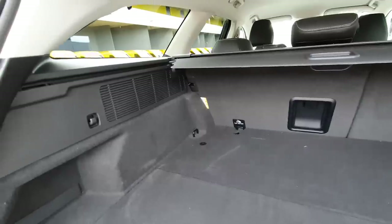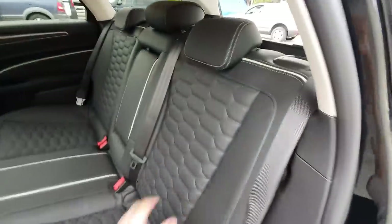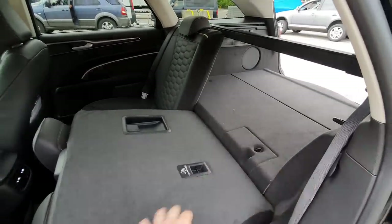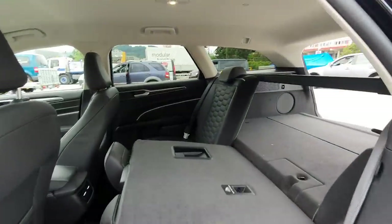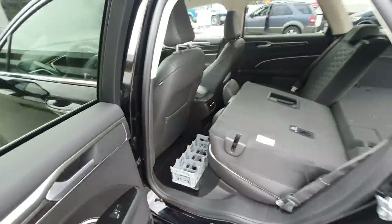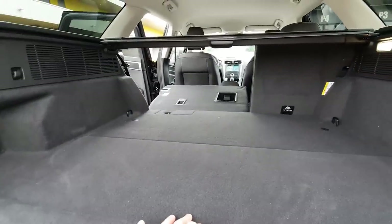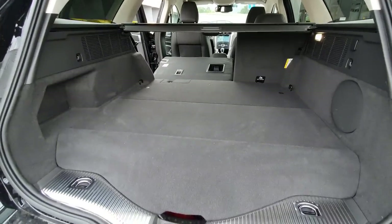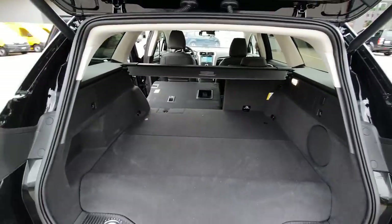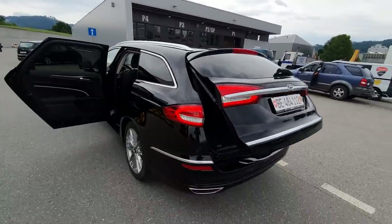Opening the door and folding down the rear seat, you see you have a flat floor, so it's not a problem that the battery and tank are there. You get a flat loading surface and a huge space for whatever you want to carry, with a wide entrance. I prefer having slightly less trunk space in exchange for a hybrid car with great fuel consumption — and you still have a lot of space.